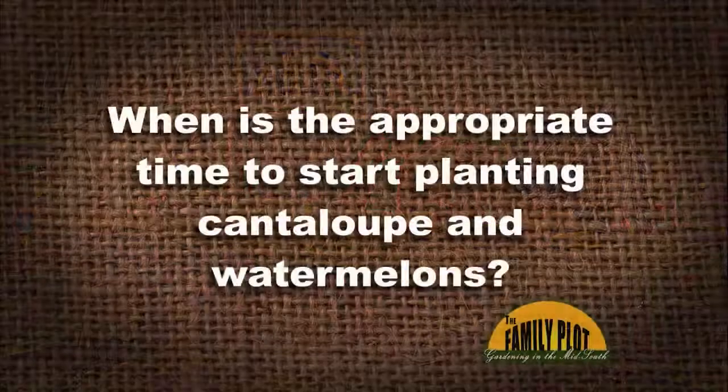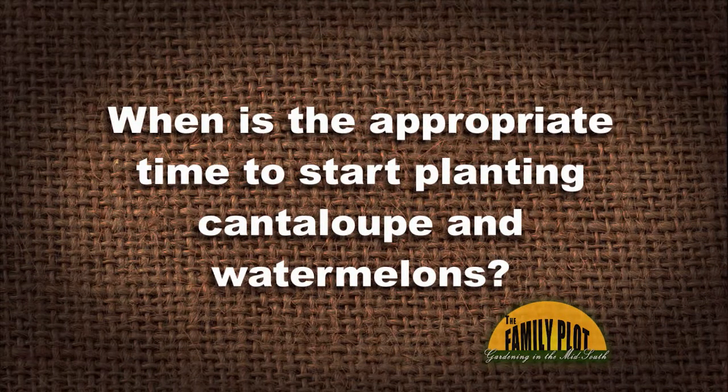Here's our Q&A session. First viewer email: When is the appropriate time to start planting cantaloupe and watermelons? May — the month of May, through early June, is the time. For cantaloupes, the Ambrosia is a very good variety. For watermelons, the Jubilee and Crimson Sweet are good choices. How long before harvest? In our part of the world, people typically are harvesting around the Fourth of July — so from May to July, which is about 80 to 90 days.